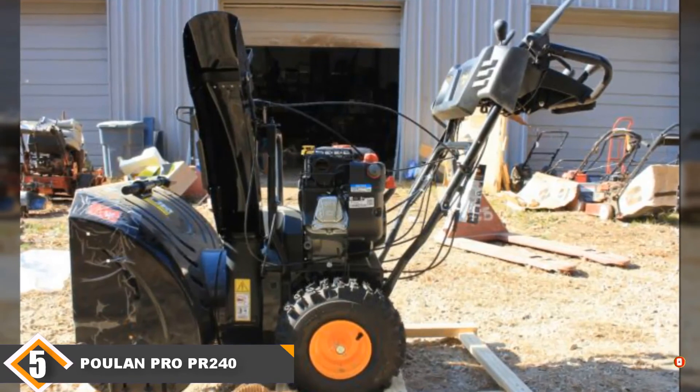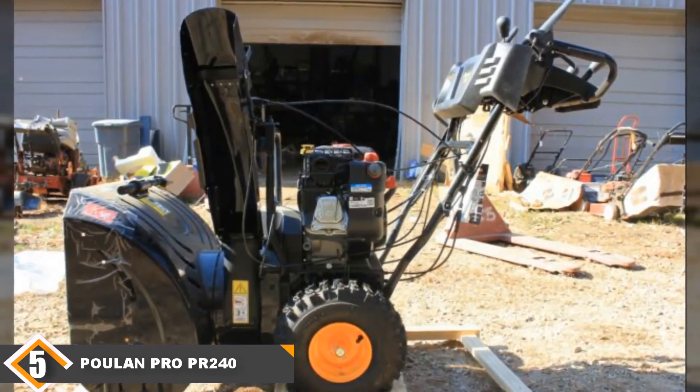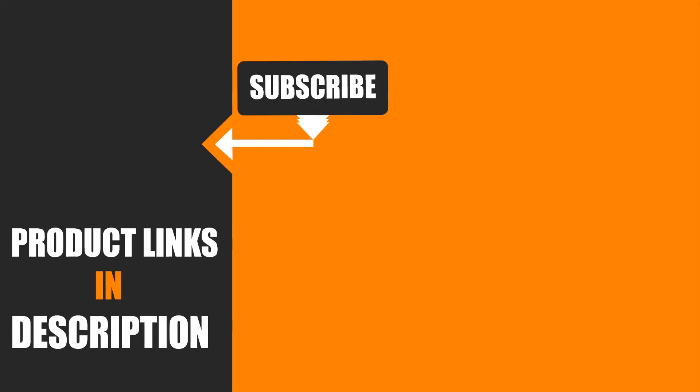I hope you guys enjoyed our effort, and if so, hit the like button and subscribe to our channel to show your support. Stay tuned with the channel for more tool videos. I hope you enjoy the video.